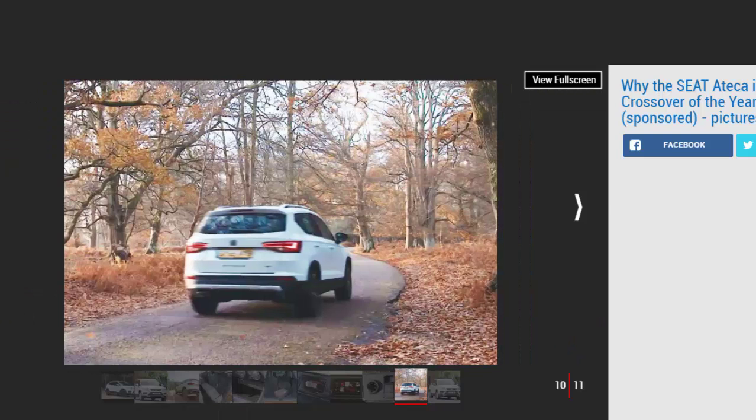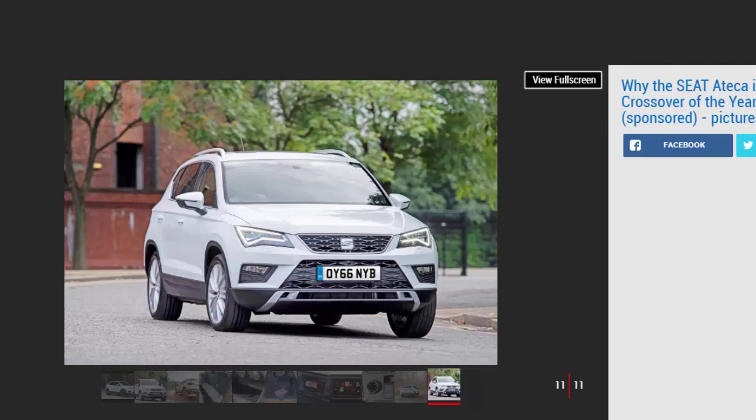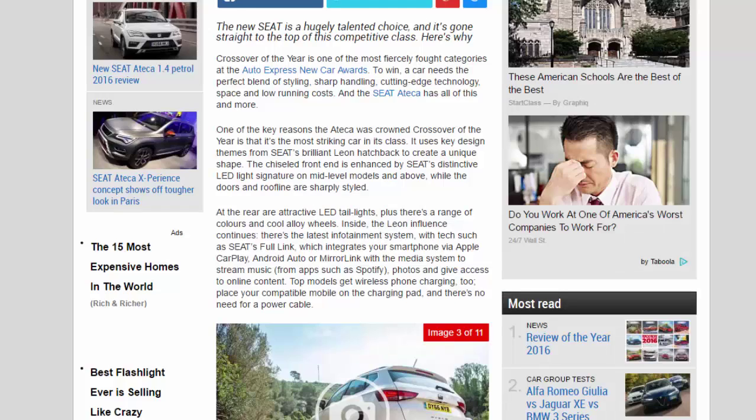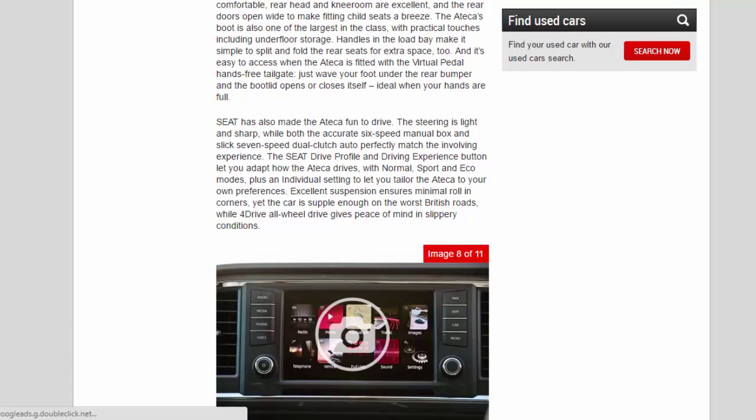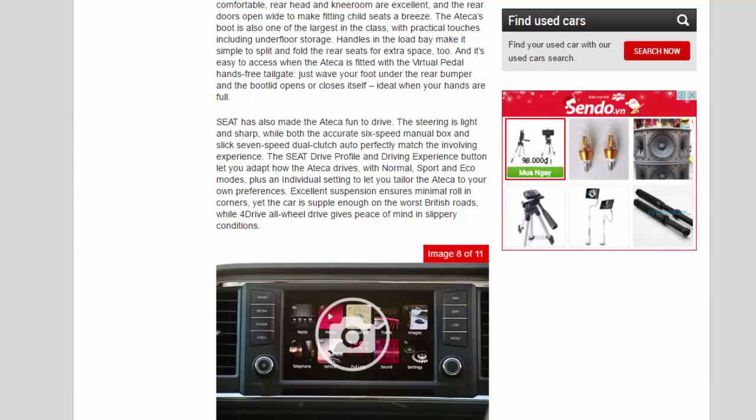The raised ride height makes the Ateca easy to get into, plus families will love the space on offer. Up front it's easy to get comfortable, rear head and legroom are excellent, and the rear doors open wide to make fitting child seats a breeze. The Ateca's boot is also one of the largest in the class, with practical touches including underfloor storage. Handles in the load bay make it simple to split and fold the rear seats for extra space. And it's easy to access when the Ateca is fitted with the virtual pedal hands-free tailgate — just wave your foot under the rear bumper and the bootlid opens or closes itself, ideal when your hands are full.